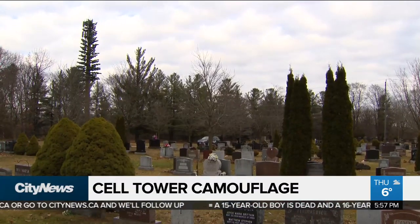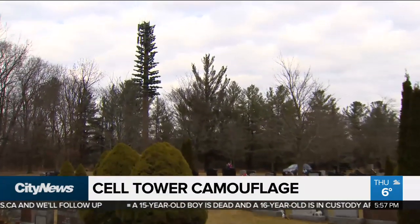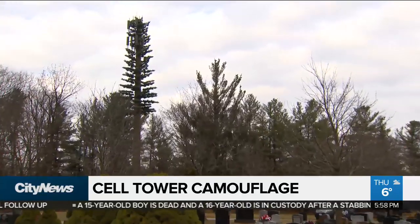Many people have been here and find that they didn't even notice the tree until they get right up close to it. But from a distance, many people don't know it's even here. This cell tower is in Pickering, and from afar, it blends right in.